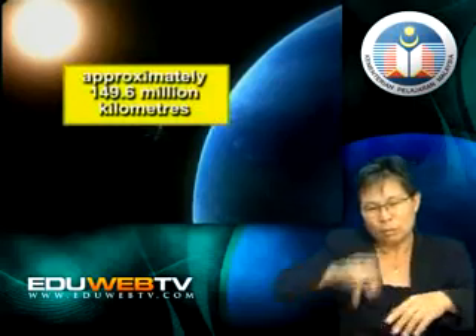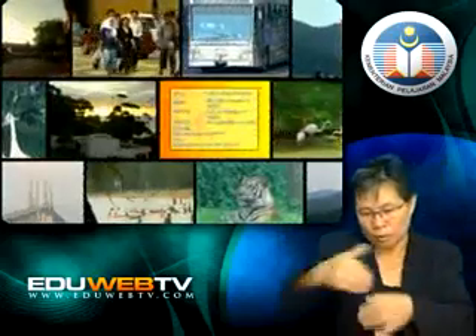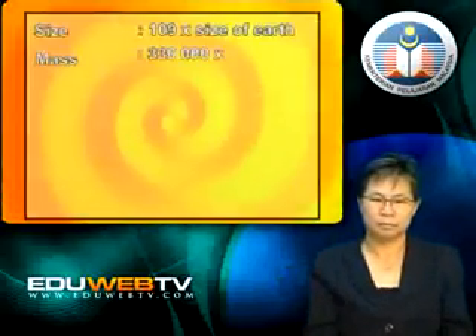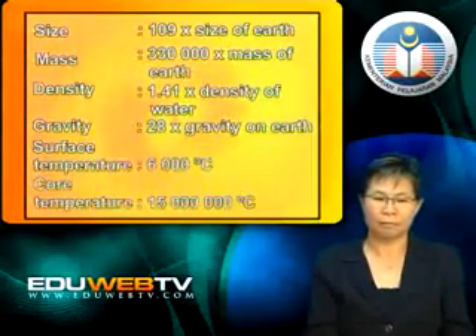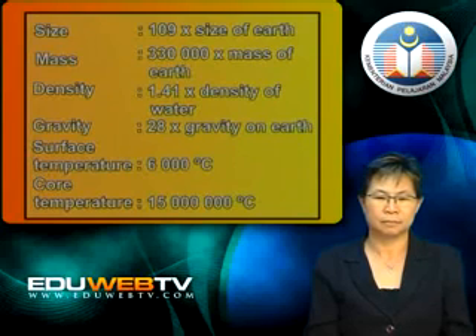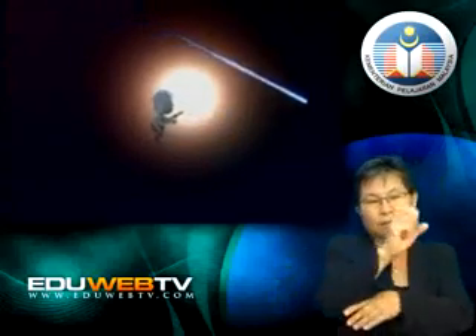The sun is the nearest star to the earth. It is approximately 149.6 million kilometers away. The sun is the most important object in the solar system where life on earth is concerned. The huge mass of the sun causes it to have a large force of gravity, which causes all other objects in the solar system to orbit around it.